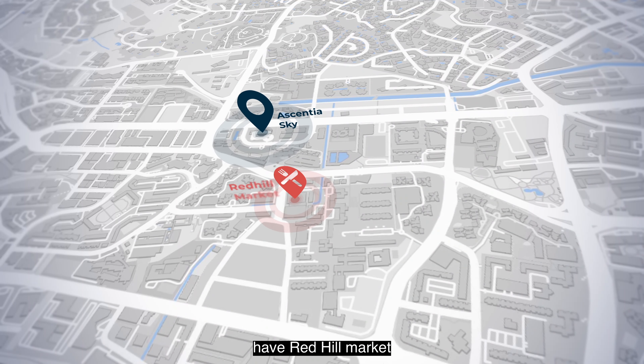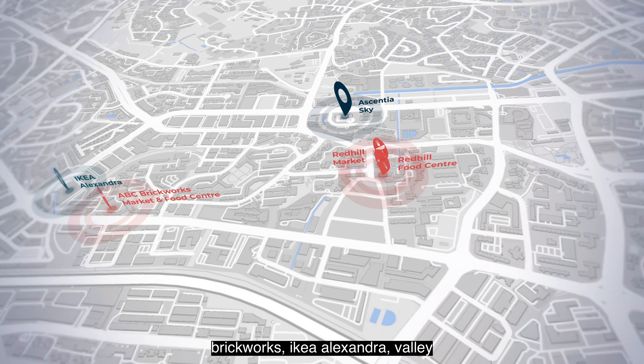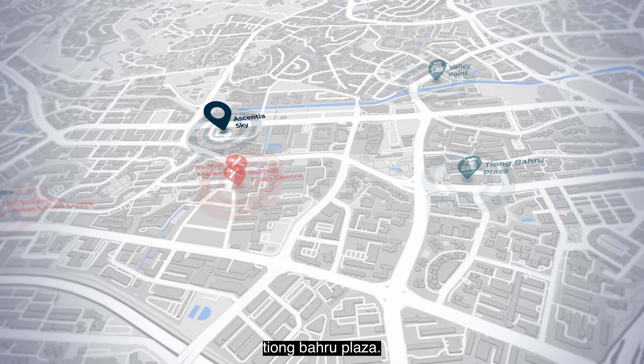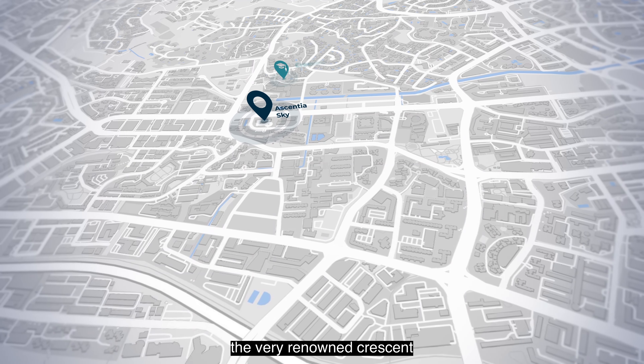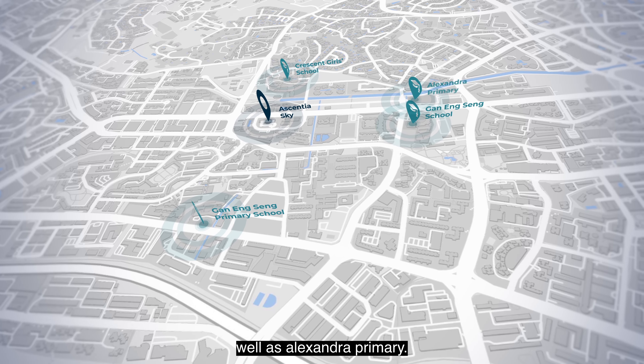For daily necessities, we have Queenstown Market and Hawker Centre, ABC Brickworks, IKEA Alexandra, Valley Point, and of course Tiong Bahru Plaza. For schools, we have the renowned Crescent Girls' School, Queenstown Primary and Secondary, as well as Alexandra Primary.